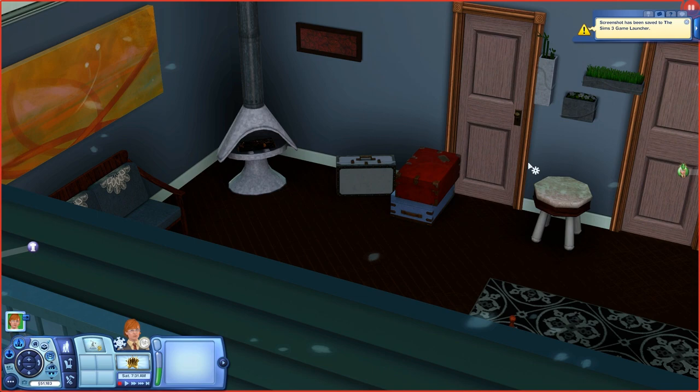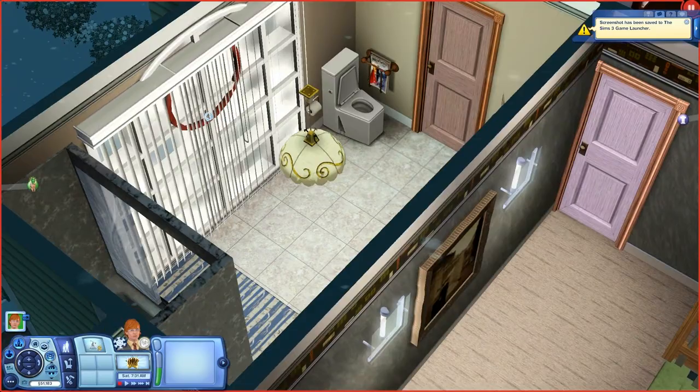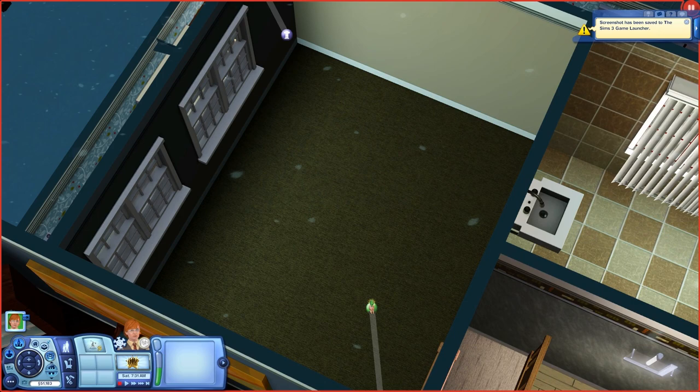Bathroom again — nothing too special. I try to add as much detail as possible in my houses and I felt I did a pretty good job with this bathroom. So yeah, there's the boys bedroom, girls bedroom, and this third bedroom — I haven't decided how many kids I want Kennedy to have yet. It may end up being a third kid's room, or it may just end up being a playroom or an office. I have not decided what I wanted to do with it quite yet.